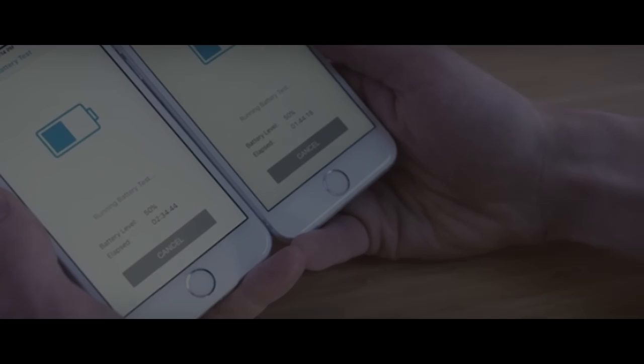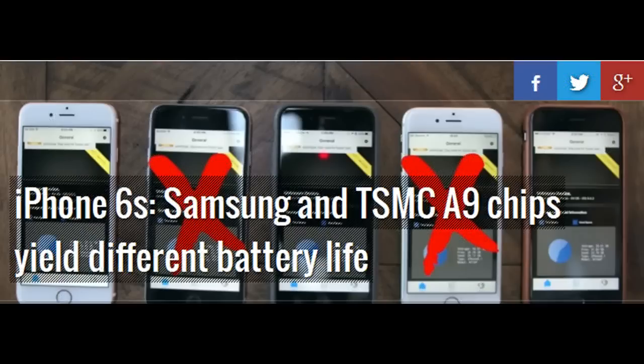Or, if you spin it the other way around, the TSMC chip will last up to 50% longer than the Samsung in consecutive runs of Geekbench — an isolated CPU benchmark and, in a way, representative of actual use.